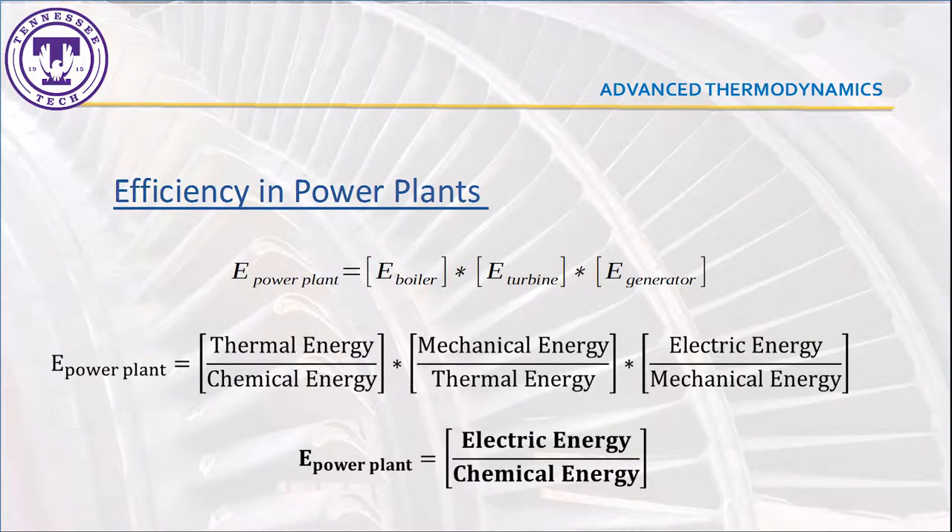To calculate the overall efficiency of traditional power plants, we must combine the efficiencies of the boiler, turbine, and generator. For the boiler, this is calculated by how much of the chemical energy stored in the fuel is converted into thermal energy in the steam.